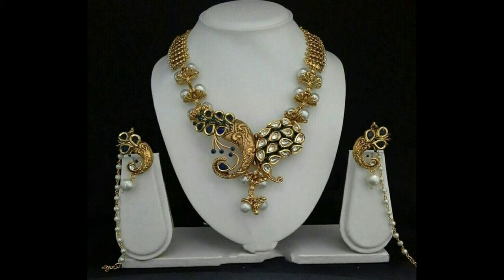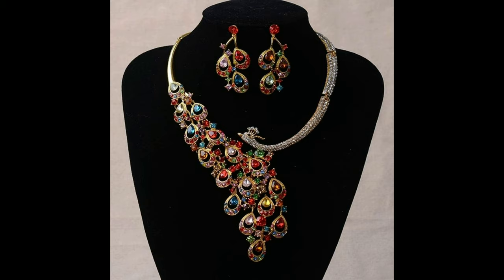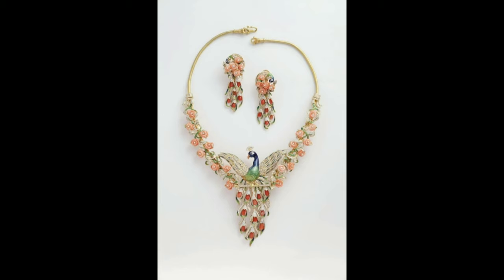This one is a simple and beautiful peacock necklace with matching earrings and hanging white bands. This one is a gorgeous and different design peacock necklace with matching earrings. This one is a colorful stones peacock necklace design. And this one is a luxury gold color peacock necklace design.